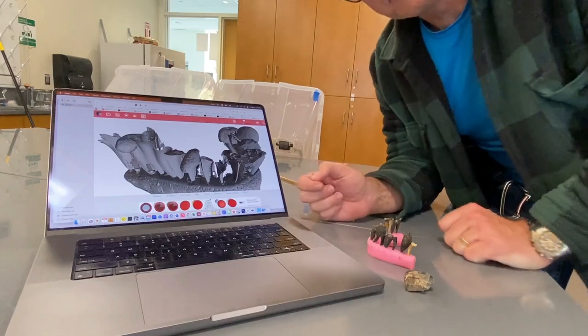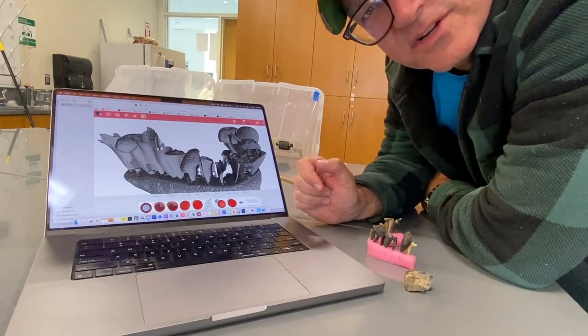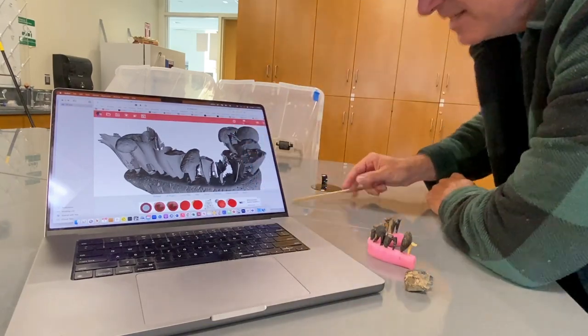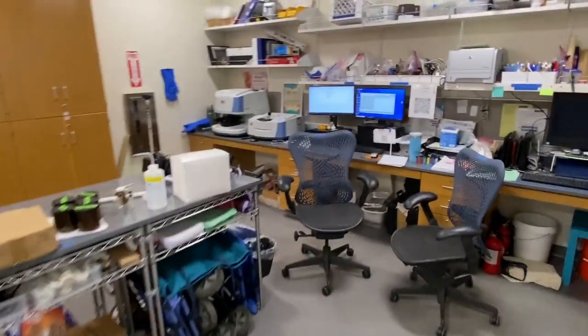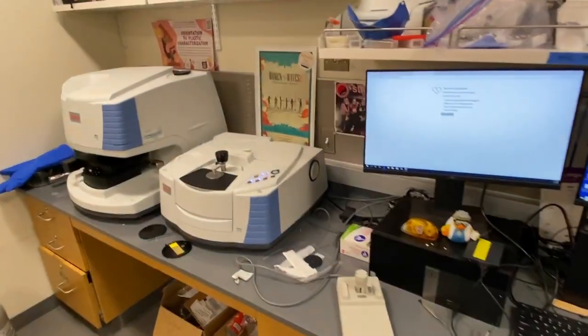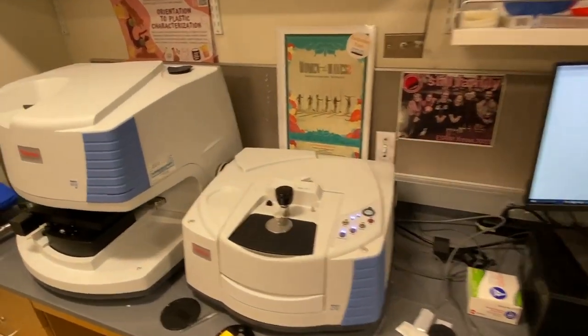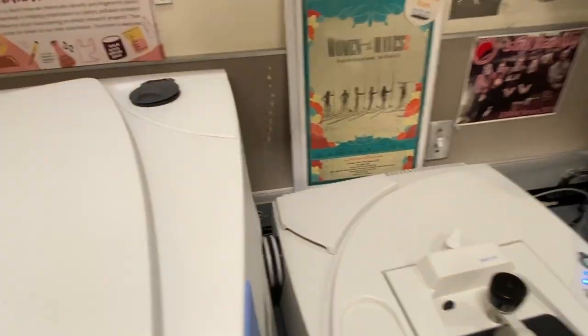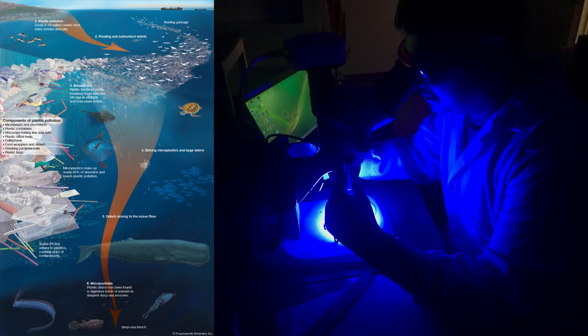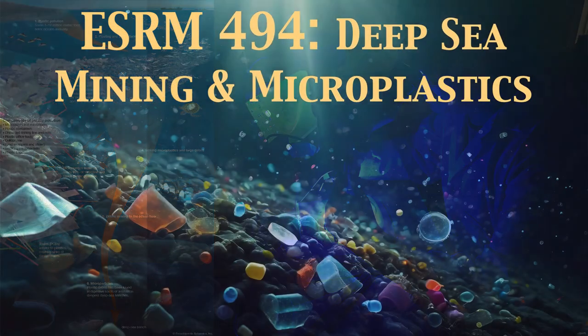We'll be looking at microplastic loading in different sea critters and things of that nature. We'll be starting off looking at some of our macro plastics, but then using our cool new fancy FTIR in here to actually understand what's going on with the plastics that are in critters and in sediments. You guys will be able to learn how to run this stuff, do the chemical characterizations, do the fingerprinting, and get some experience working with samples from crazy parts of the ocean.